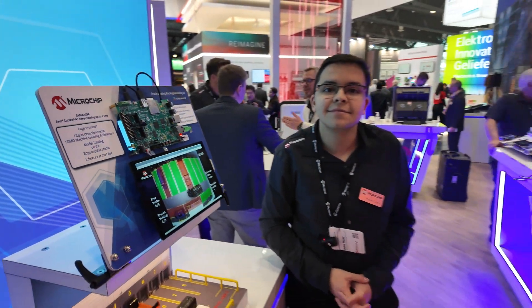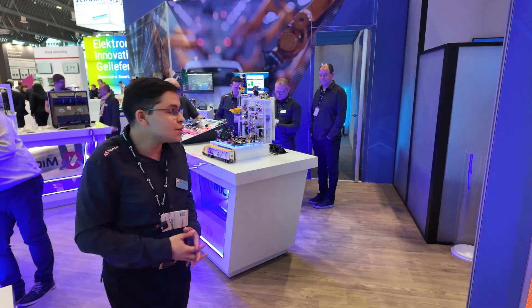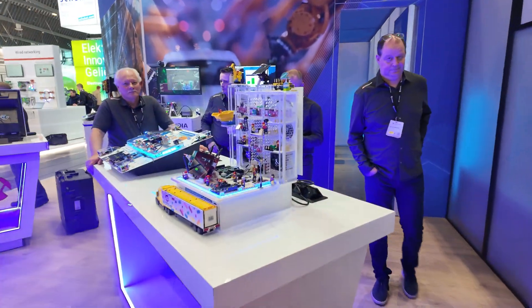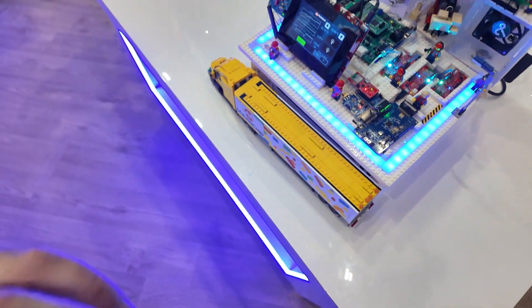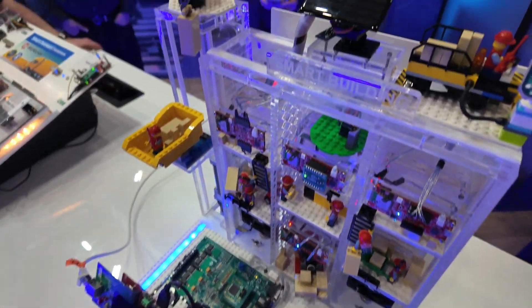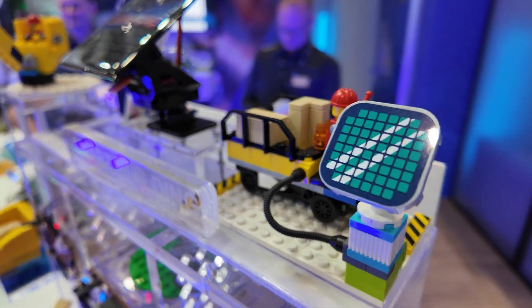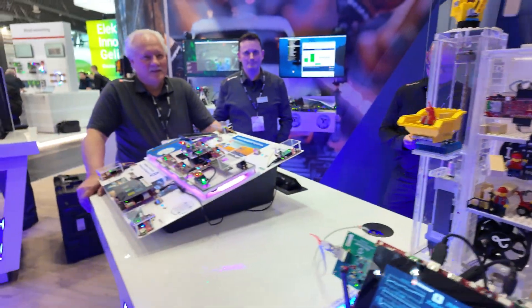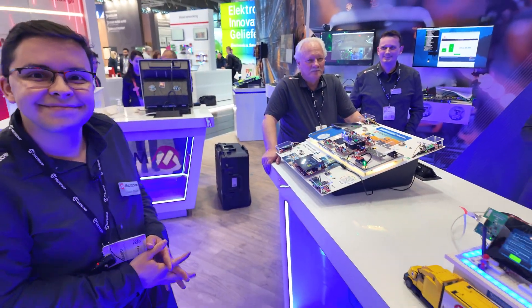There are many other things here — many other nice demos you can see all around. For example, over there I see something going on with Legos with a whole bunch of sensors. Alright, cool — thanks a lot.